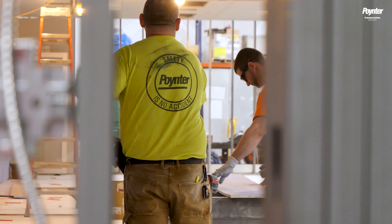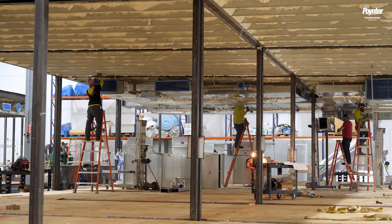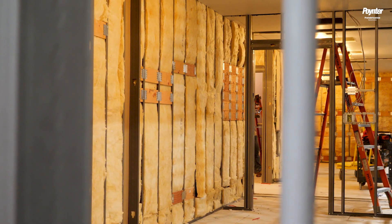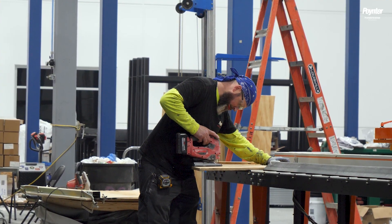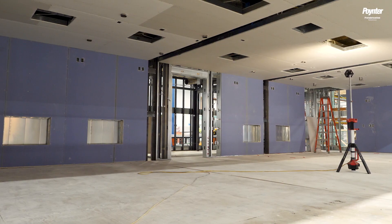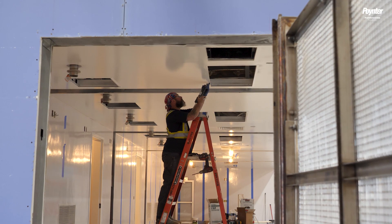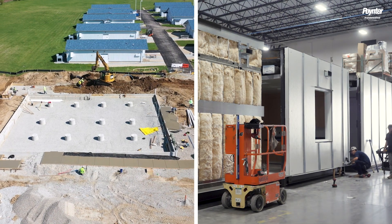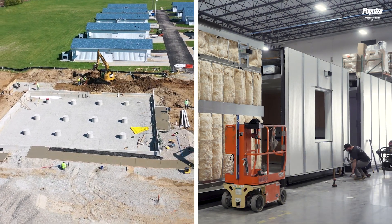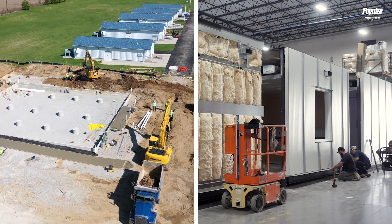I singled out this customer as a client that would benefit best from modular construction. They built repeatable buildings to house their product. They wanted the speed to market in order to allow them to get their product to market as fast as possible, and they needed to upgrade their facilities to handle a new type of product. It was key for us to take a majority of the construction process off the facilities — we were building concurrently the foundation and the building at the same time.